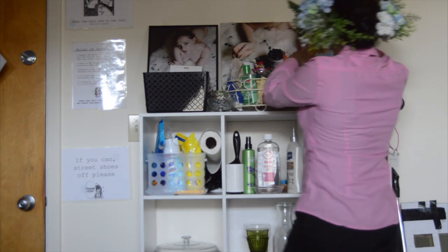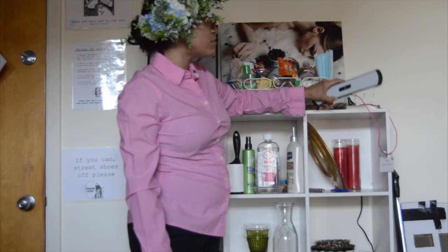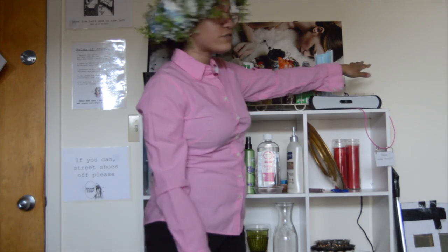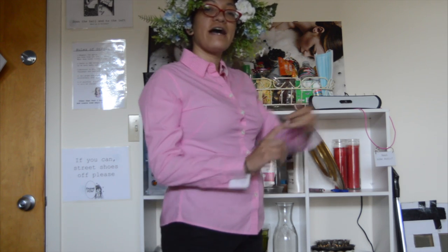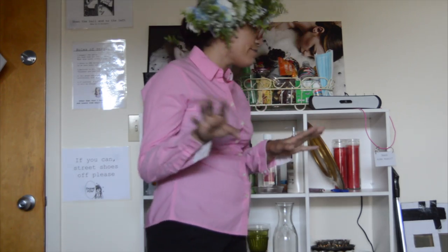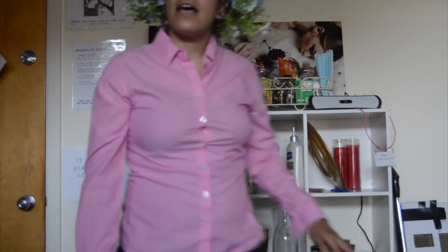Over here on this side we have a speaker so if you want to listen to music during a shoot. I also have a charging station and I try to have cords for iPhones, Androids — three different cords. They're there. So that's kind of what this area is.